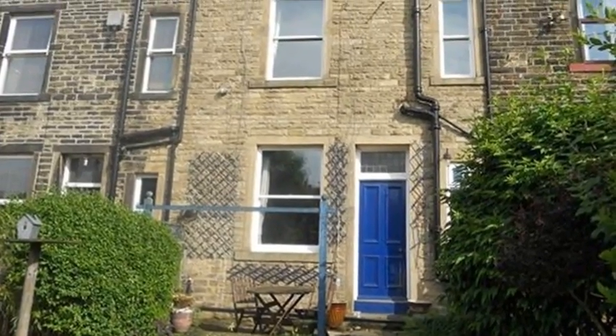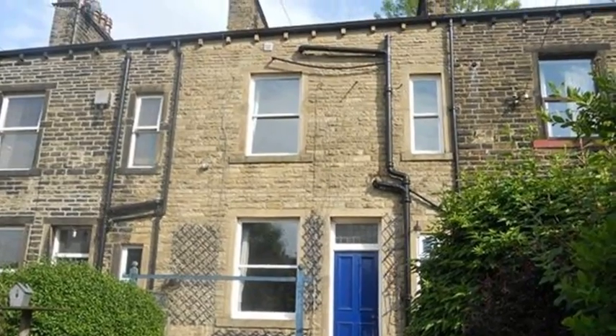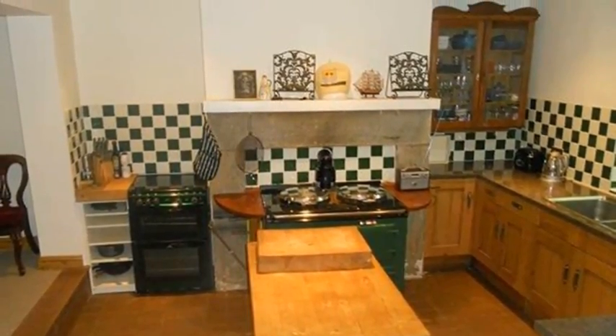This four-bedroom Victorian Terrace property is located in Keefley and benefits from on-street parking. Internally, the basement kitchen diner is fitted with a range of wall and base units and has tiled flooring.